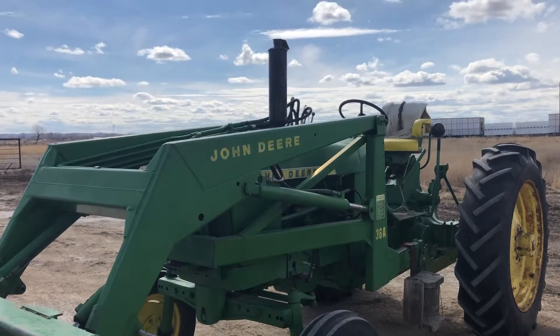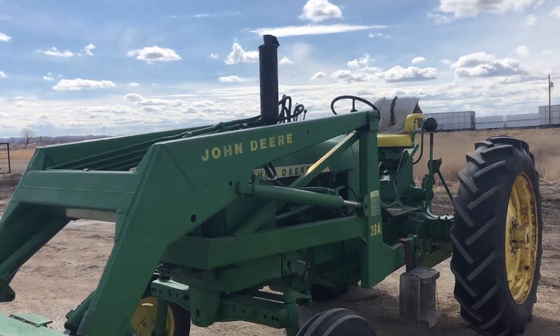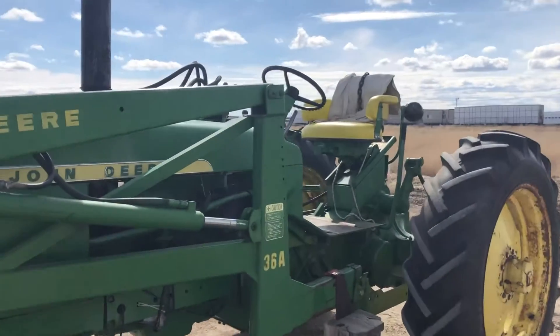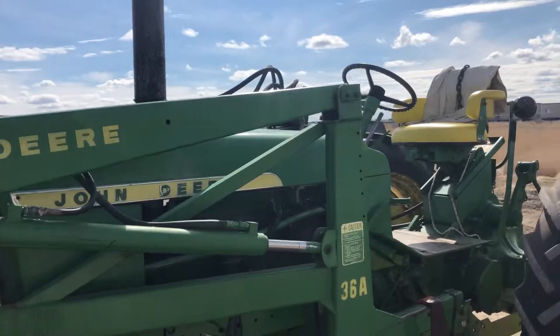This tractor was just started after a long winter's rest. It started right up and gave me no issue. I did put the jump pack on it but it's just sitting here idling at a thousand RPM.